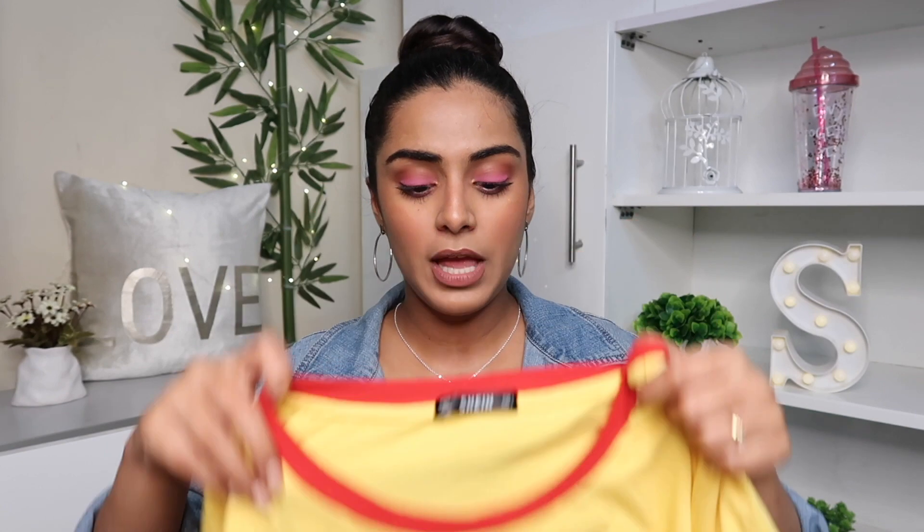I got this top in size large, while the previous one was extra small — so make sure to always check Shein's size chart because the sizing is not consistent across items.